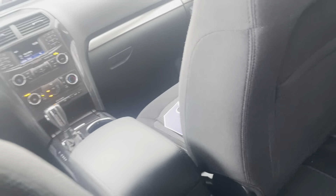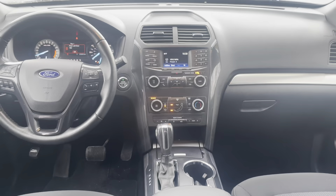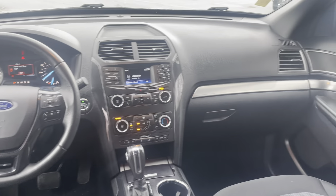The seats are very comfortable. We've got the rear climate control here for your back passengers, and here's the layout of the dash — things right at your fingertips, easy to use, and of course four-wheel drive, which is great in the snow.